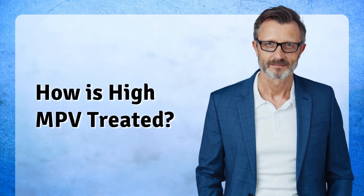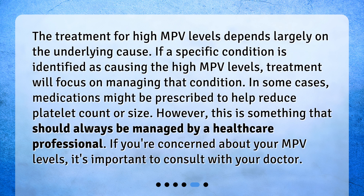How is high MPV treated? The treatment for high MPV levels depends largely on the underlying cause. If a specific condition is identified as causing the high MPV levels, treatment will focus on managing that condition. In some cases, medications might be prescribed to help reduce platelet count or size. However, this is something that should always be managed by a healthcare professional.